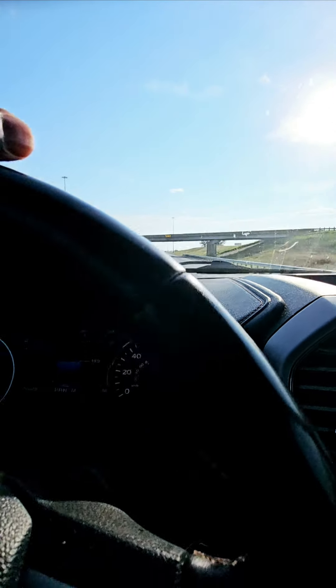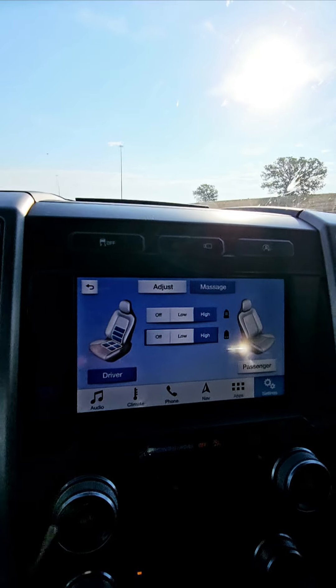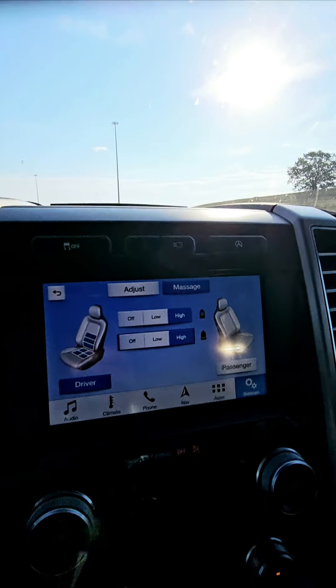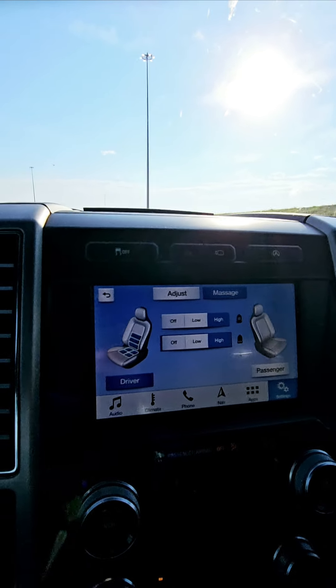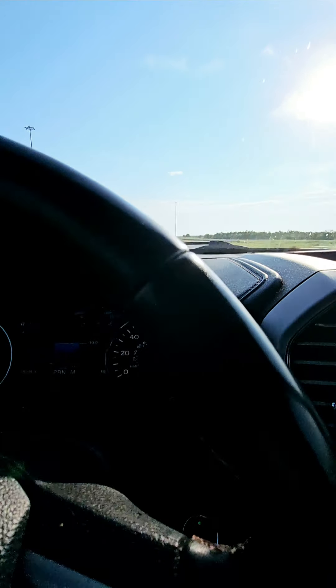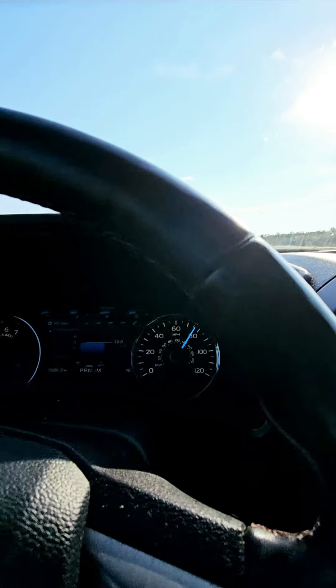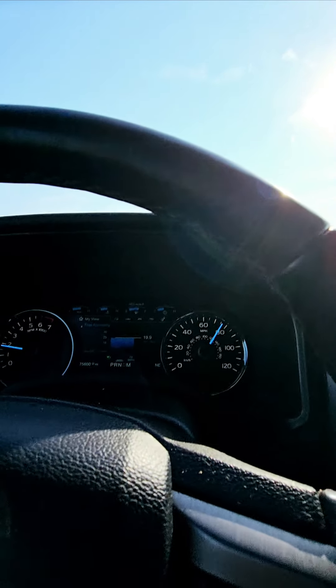This is a great feature. This truck also comes with massage seats, so you can get your massage while you're in cruise control — you're not even pressing the gas. So this is an awesome drive. If you're looking for a truck, the Ford F-150 is the truck.